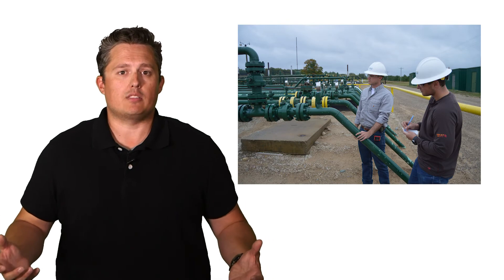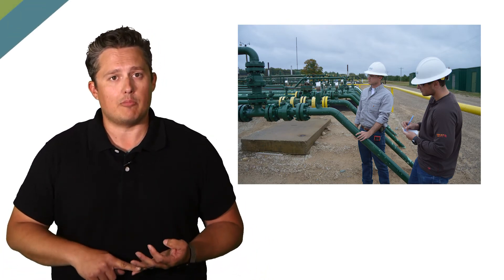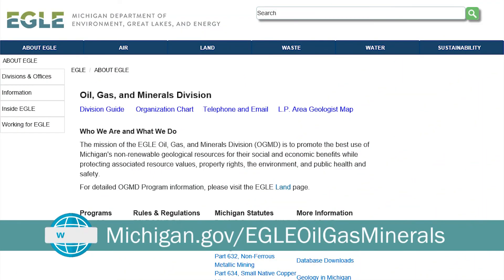Our department reviews and issues permits for all oil and gas activities and maintains the records. We also oversee the drilling process, including completion and plugging of wells. This is a very complex process that requires the help of experts in geology, physics, engineering, and chemistry. To learn more about oil and gas and the regulations surrounding them, visit our website.